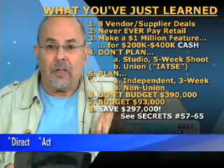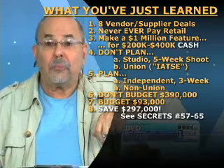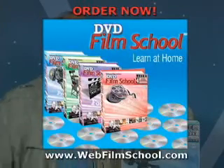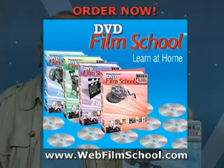All this information and saving all this money is going to be coming up in segments numbers 57 through 65. Take a look on the screen — see what's coming up right now? That's the DVD film school. I made it, I'm real proud of it. It's absolutely great and it's guaranteed. If you want to launch your filmmaking career, you will get it.